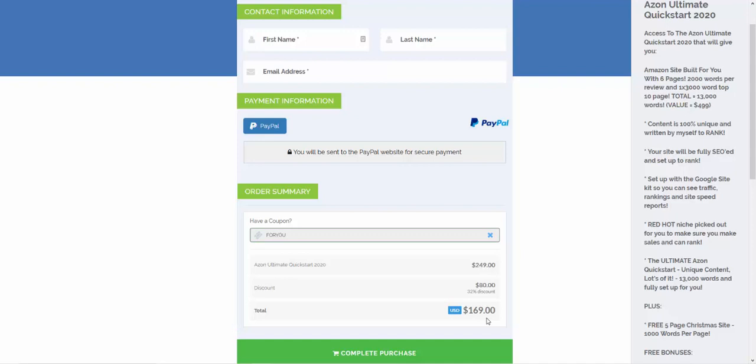For that you get a 13,000-word Amazon affiliate site built for you and a free 5,000-word Christmas site. Bear in mind, with your free Christmas site you can have an evergreen niche — you don't have to have a Christmas-specific niche. You get five reviews of 2,000 words and one 3,000-word buyers guide.